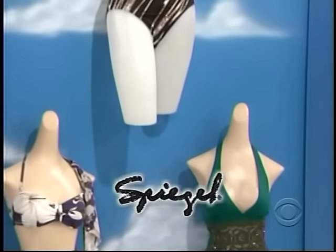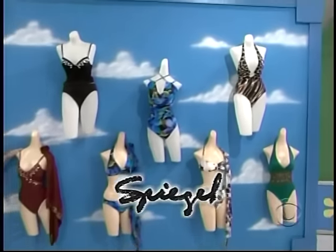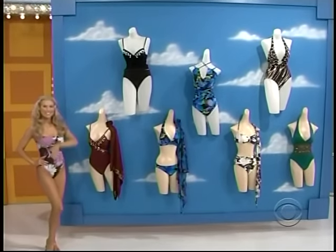This beautiful swimsuit collection from Spiegel features colorful one-piece and bikini-style swimsuits, which are made of the finest materials and will keep you looking stylish at the beach.